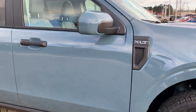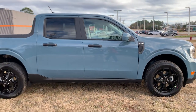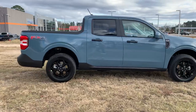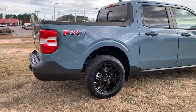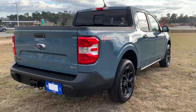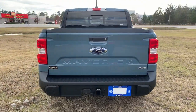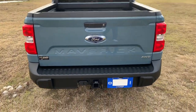We've got the XLT Luxury Package — the absolute top-level XLT vehicle available for the Maverick. It includes the six direct-link bed connectors, eight-way power driver seats, a spray-in bed liner from Ford called Tough Bed, and the Ford Co-Pilot 360 safety package. You can also see the FX4 badging for the off-road package, and we have the manual sliding rear glass as an additional option.